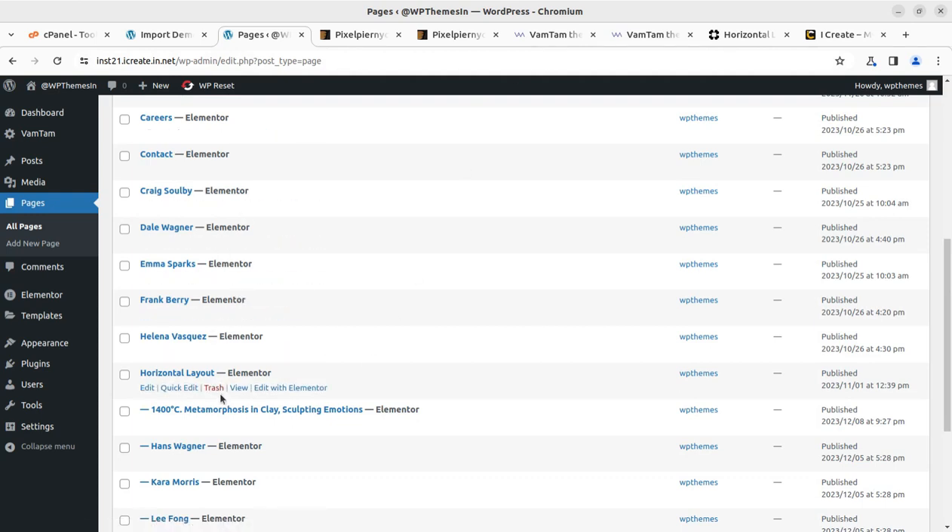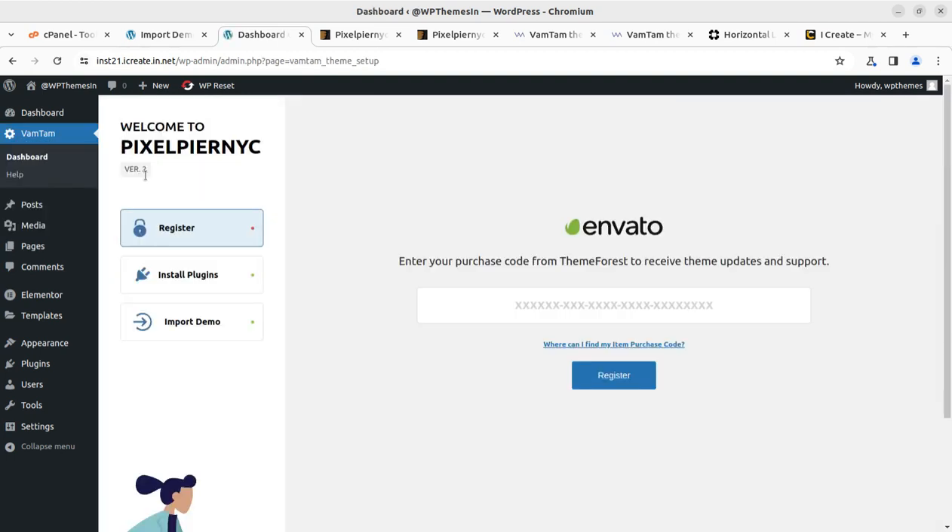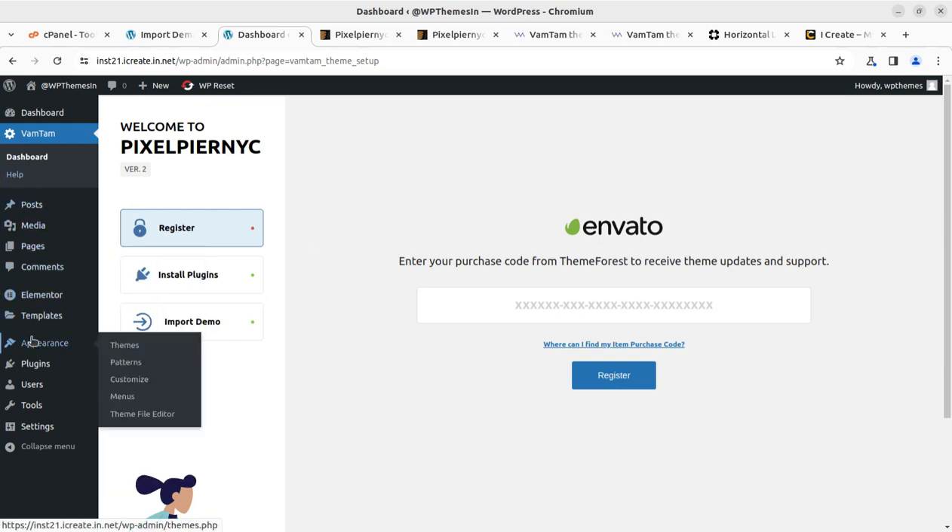Now I'm going to show you the dashboard. It holds three things: first is activation of the theme, where you need to enter the license keys for activating the theme. I have not activated it yet as it is a demo installation, but you have to put your license key here for getting all updates from the theme developer on ThemeForest. It should be on your original domain, not for test purposes. Next is the install plugins and import demo, which is already being processed.